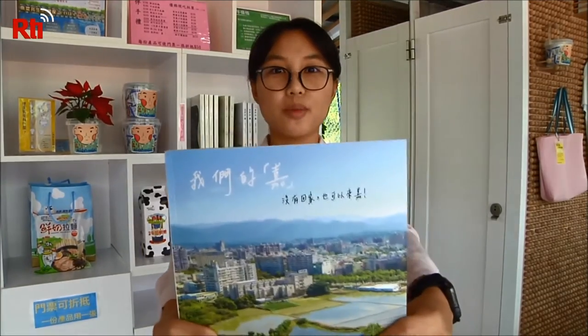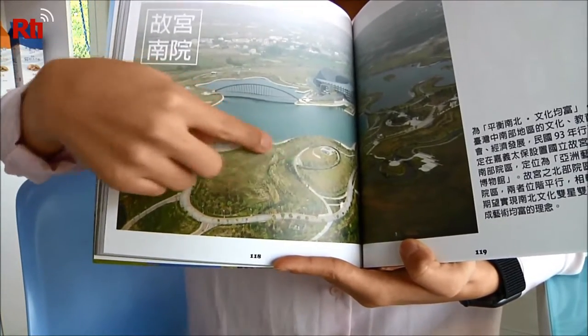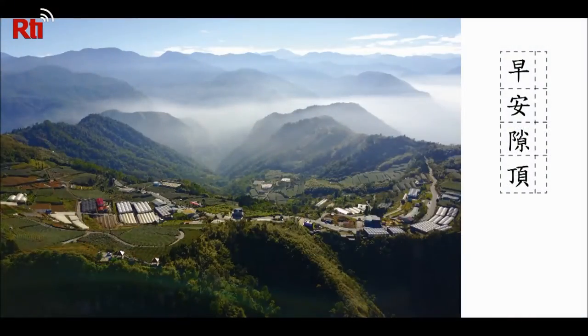For her university graduation project, Yan has made a book introducing the county through the photos she took with the drone. She says she hopes that more people will come to appreciate the beauty of Jiayi through her book.